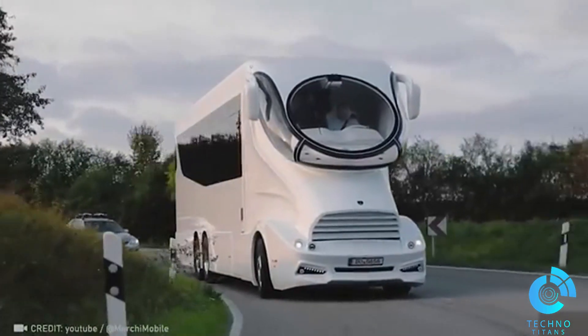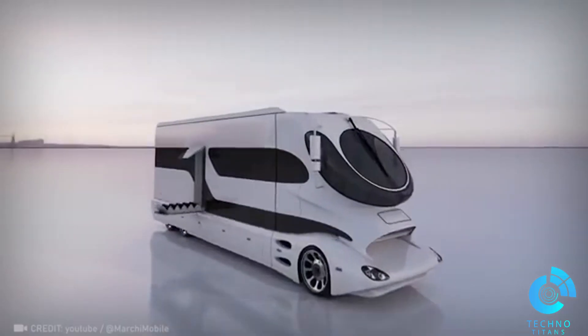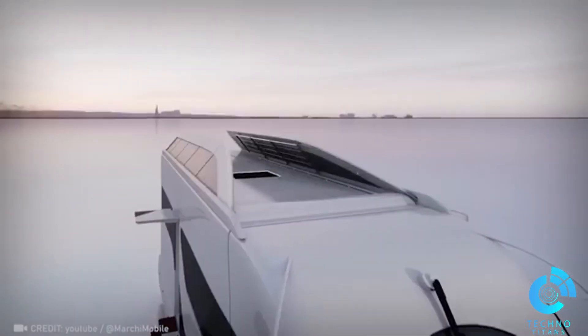Meet the Element Palazzo, a unique mobile home with some cool surprises, like the ability to host an awesome rooftop dinner.